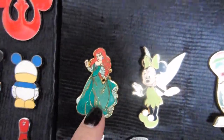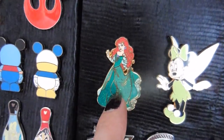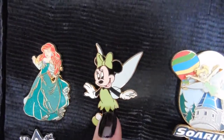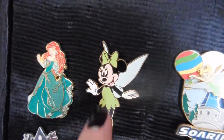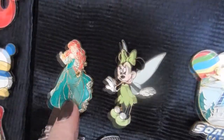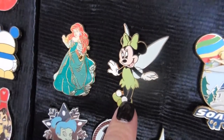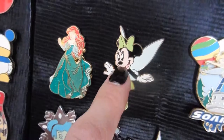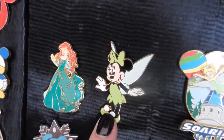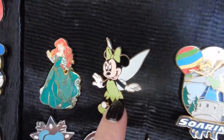This we bought — our oldest daughter dressed up as Ariel when she went to the Bibbidi-Bobbidi Boutique, so we got that to commemorate that. This was also a pin that she bought. We gave them both some spending money before we left for things like this. I think she got this at Hollywood Studios before they tore the hat down — there was a pin store there.